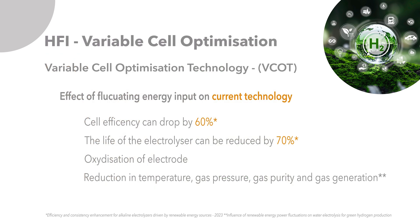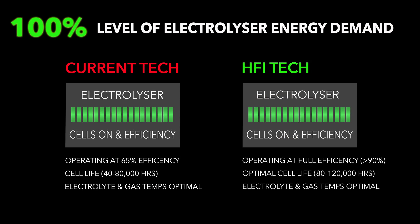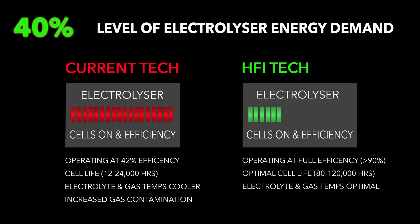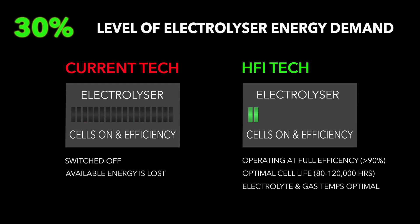The HFI Variable Cell Optimization Technology consistently generates hydrogen at optimal efficiency, even when the energy available is lower than ideal. This increases the life of the membranes and enables the electrolyser to produce hydrogen efficiently with the energy available, greatly increasing the operating parameters.